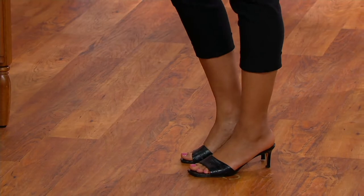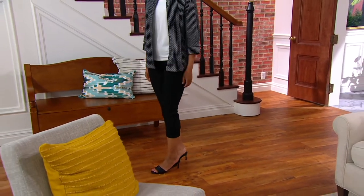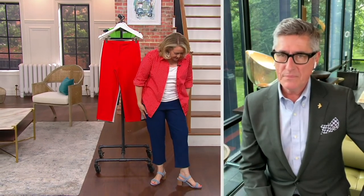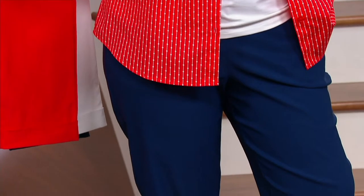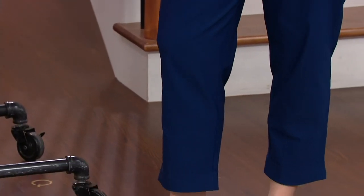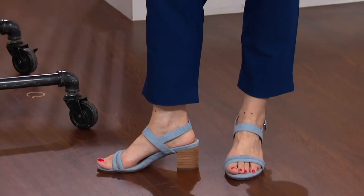So I ordered them too, because this techno twill is like my newest favorite kind of fabric that you're putting together. I've got on the navy. I did tell you I was going to wear the petite, but I put the petite on and it was a little too short. So I have the regular length on, and because it's more of a crop pant, that's where it actually hit me better.